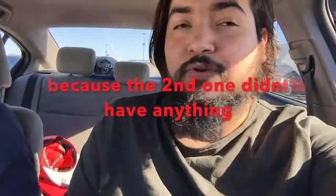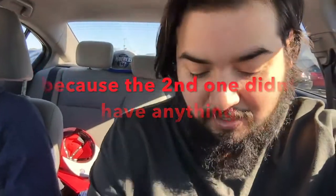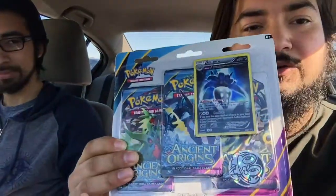We just finished our third Walmart — the second place we actually got something — and it was really good. I got an Ancient Origins pack, which is out of print, so it's pretty cool to get. There are some great cards you can pull from it. Now we're heading to one more Walmart to see if we can find some more mystery power boxes.